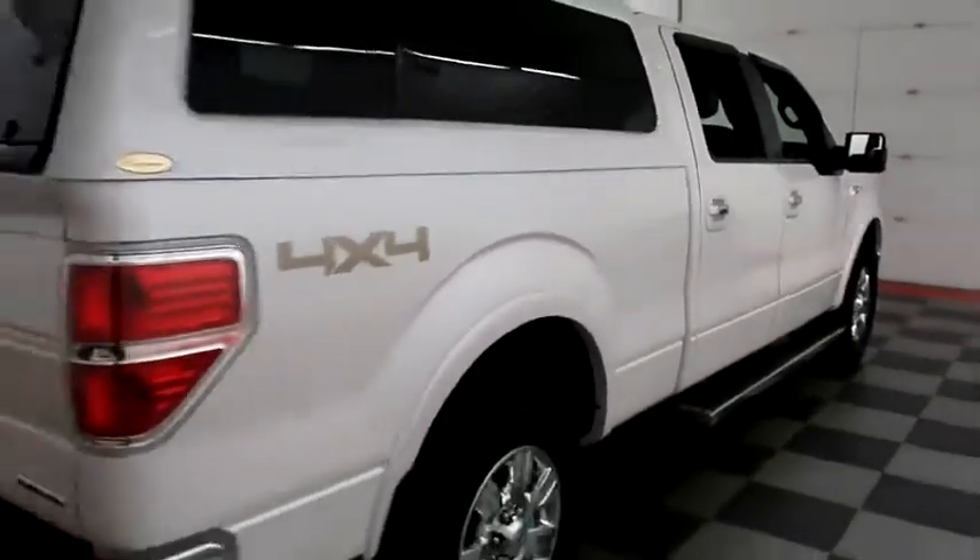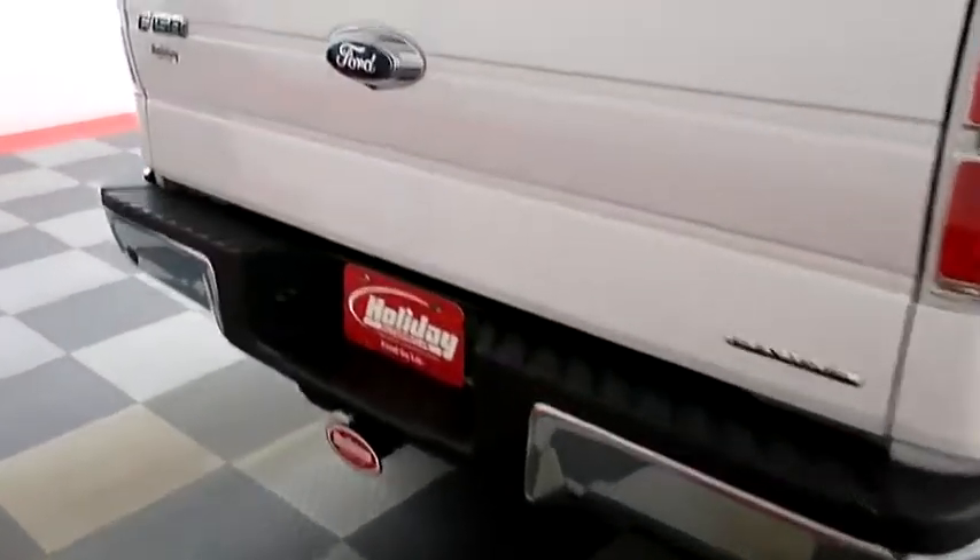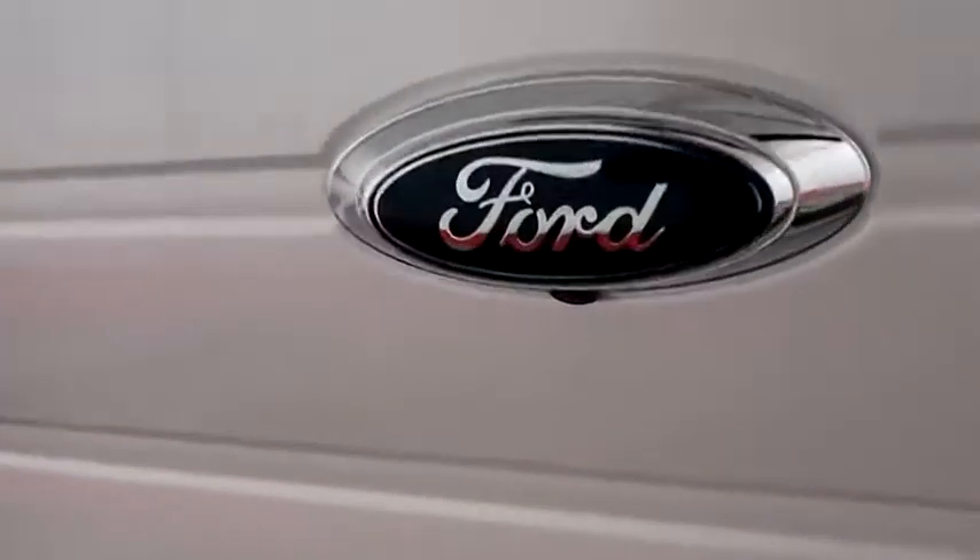One more look down the passenger side, then we're going to swing around to the back end. You have a factory trailer hitch, rear backup sensors and a camera here on the back.